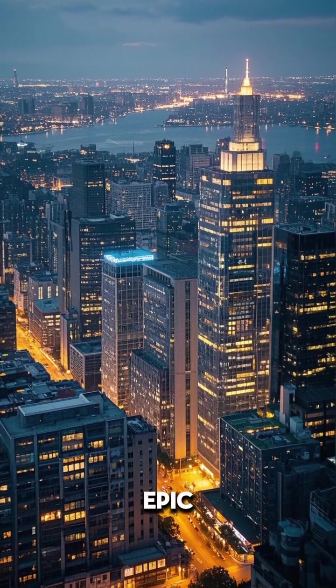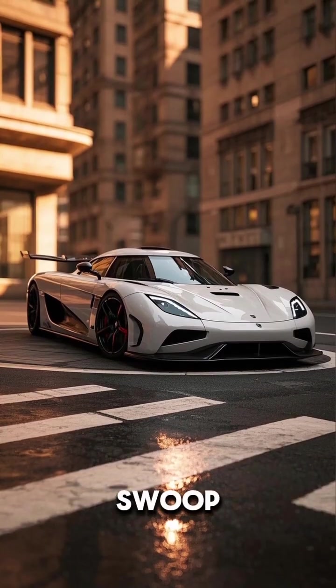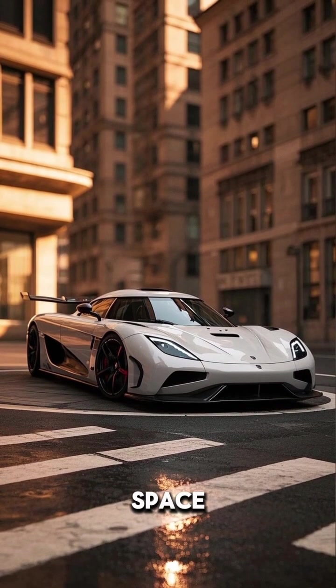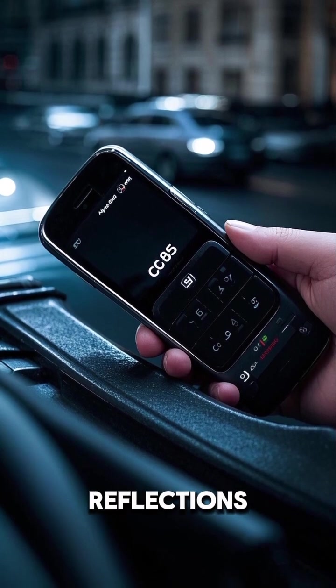We start with an epic aerial shot over a futuristic city at dusk. Then we swoop down to a close-up of the Koenigsegg CC8S in a museum-like space. The lighting is low and dramatic with a cool color palette and reflections.